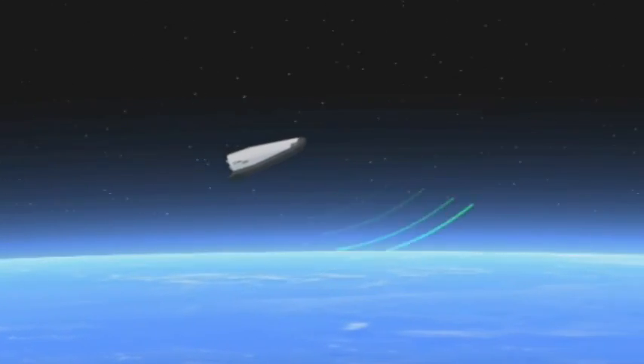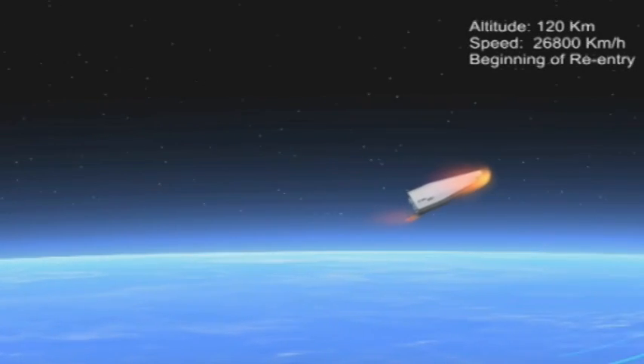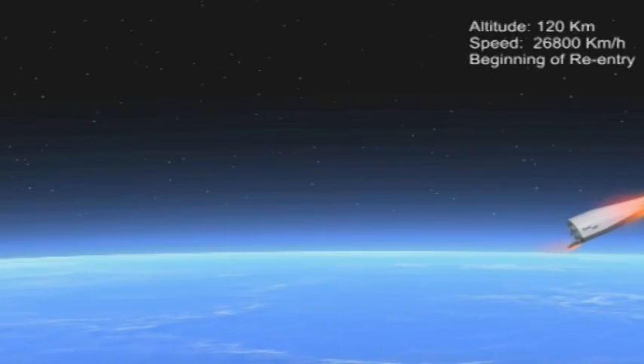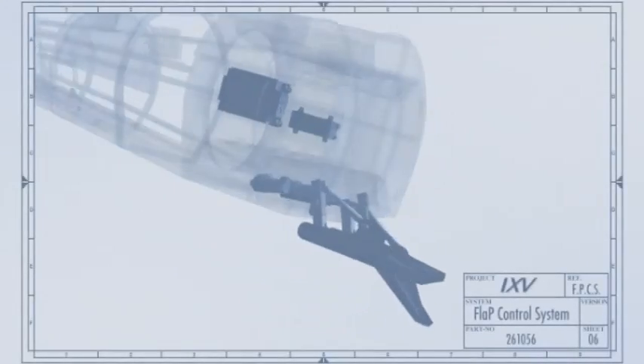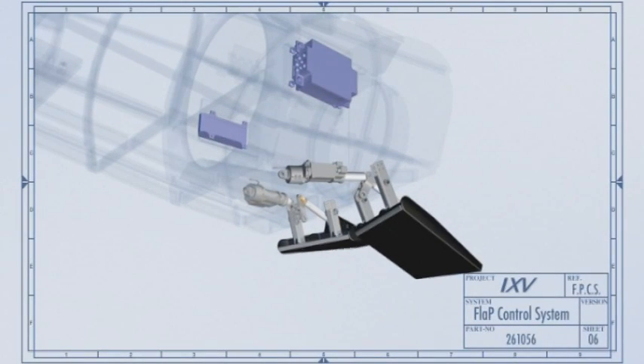As IXV flies through the Earth's atmosphere, its two-hour mission will include a set of automated maneuvers. This will allow scientists and engineers to test in-situ the systems which ensure its safe return to Earth under huge extremes of temperature.